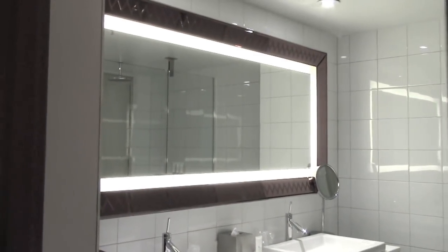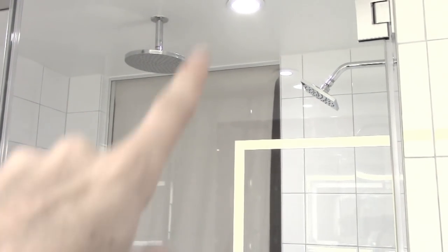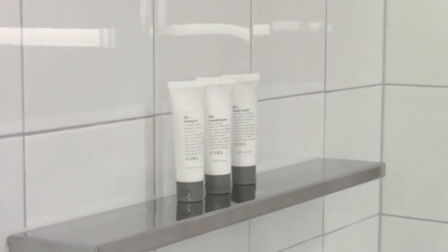In here you have his and hers sinks and a really cool lit-up mirror. If you come over this way, you'll see the shower — it's pretty cool, it has water that comes down from the ceiling and also from the side. I love when hotels give you actually decent-sized toiletries; I don't use them but I take them home and put them in a glass jar for my guest bathroom. And there's the little drape that you can peek through — the shower creepy peeping Tom room that we got.